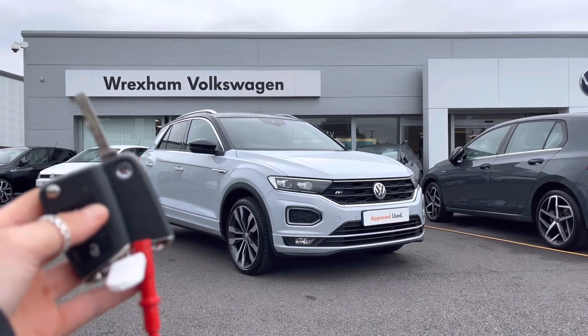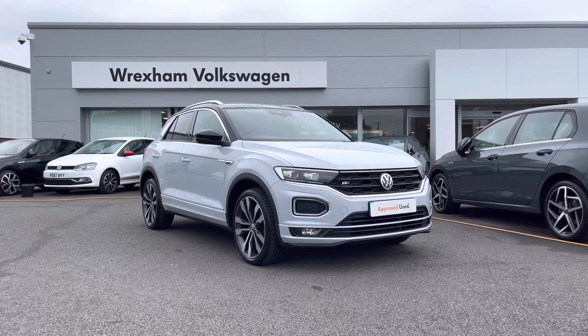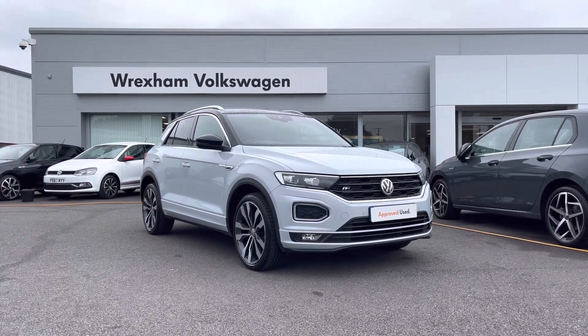Hi and welcome back to Rex and Volkswagen. Don't forget to hit the like button and subscribe to our channel so you never miss a video. My name is Shannon and today I will be giving you a tour around this Volkswagen.